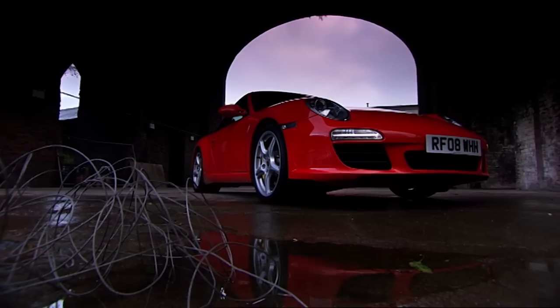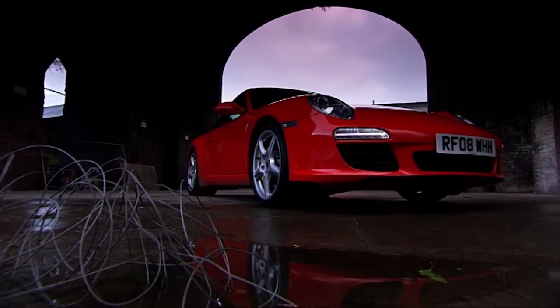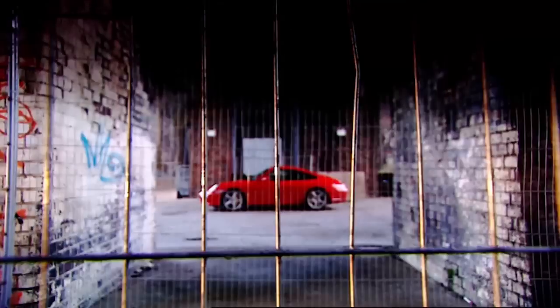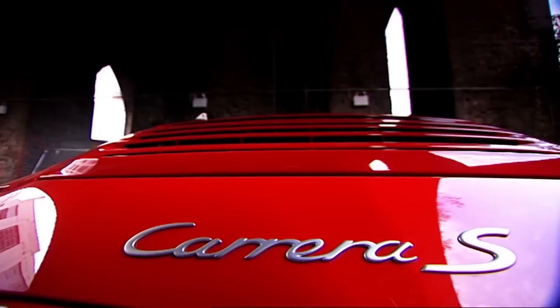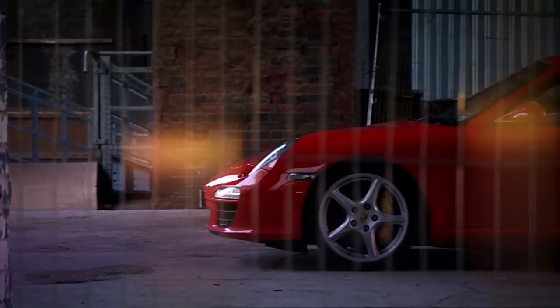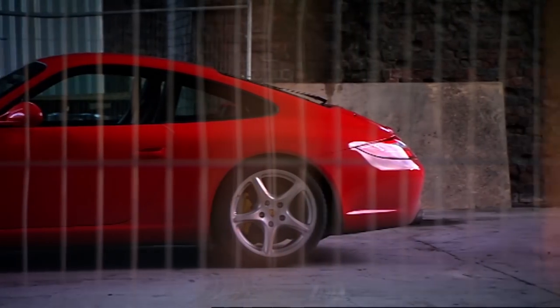On paper, the brand-new 911 Carrera S is the best ever. More power, more speed, yet somehow more economical as well. But that's only on paper. In the metal, it looks exactly the same.